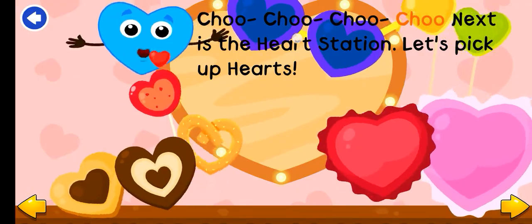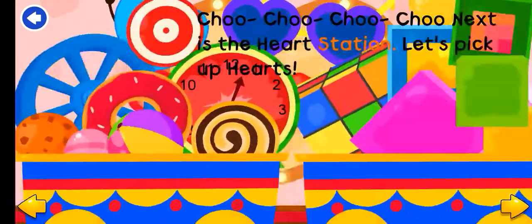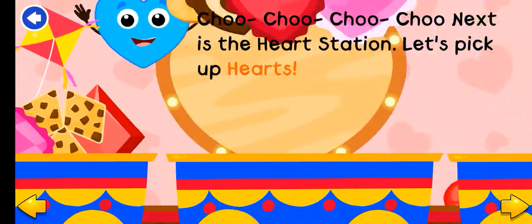Choo-choo! Next is the heart station. Let's pick up hearts.